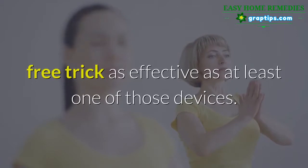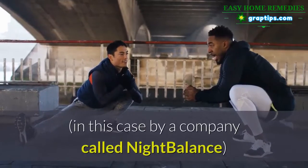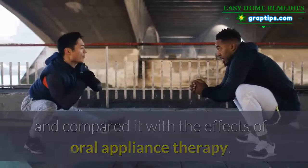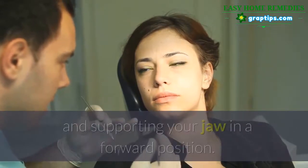But a new study published in the journal Sleep and Breathing proves a simple, free trick is as effective as at least one of those devices. The Dutch study tested a sleep position trainer — in this case by a company called Night Balance — and compared it with the effects of oral appliance therapy.